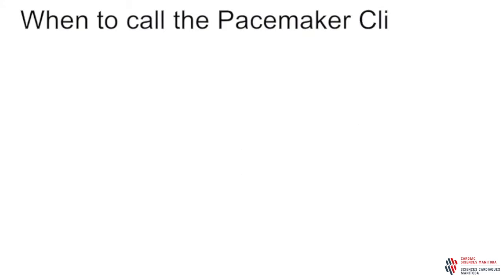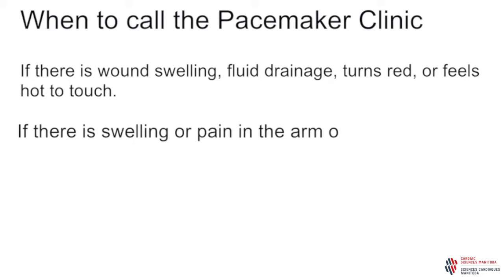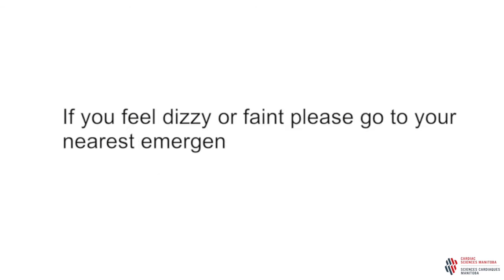When to call the pacemaker defibrillator clinic: please call the clinic if your wound swells, bulges, drains fluid, turns red, or feels hot to touch, or if you have swelling or pain in the arm or hand on the side of the pacemaker. Also call the clinic if you have a fever along with one of the symptoms above. Please also call the clinic if you have any concerns. The pacemaker clinic is open Monday to Friday, 8 a.m. to 4 p.m. Outside of these hours, please go to your local emergency department. If you feel very dizzy or faint, please go to your nearest emergency room.